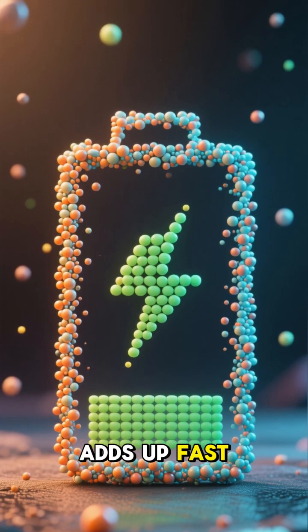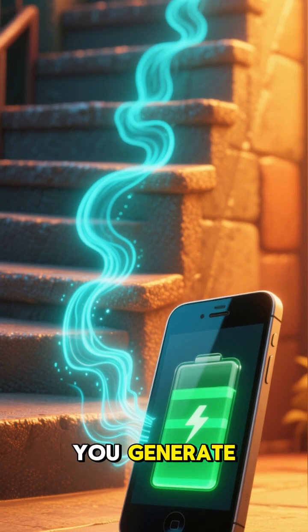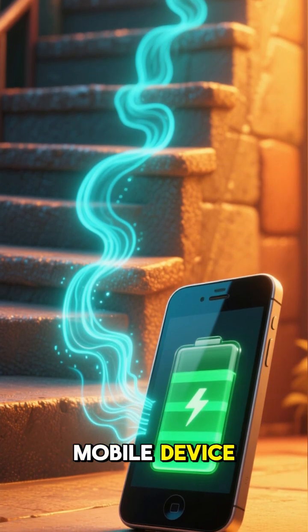It's a tiny amount, but it adds up fast. To put it simply, the more steps you take, the more electricity you generate. And that electricity can be used to charge a mobile device.